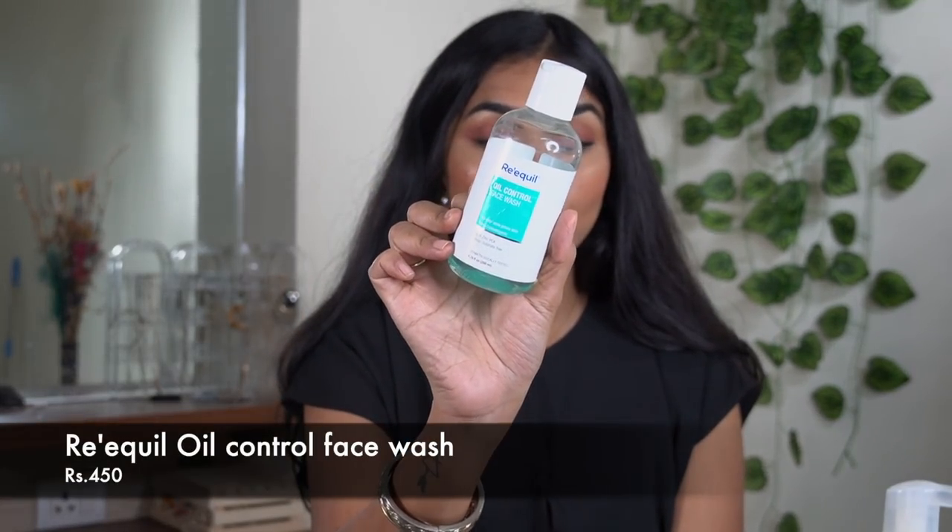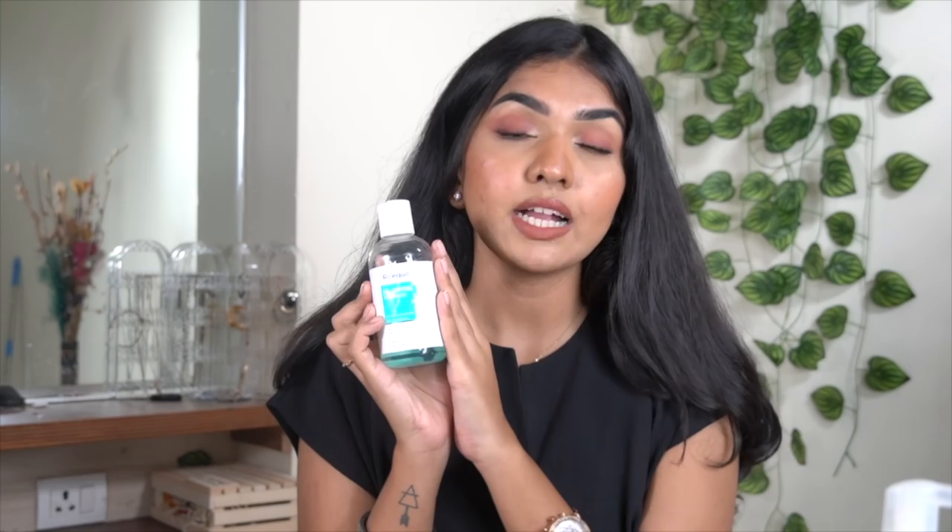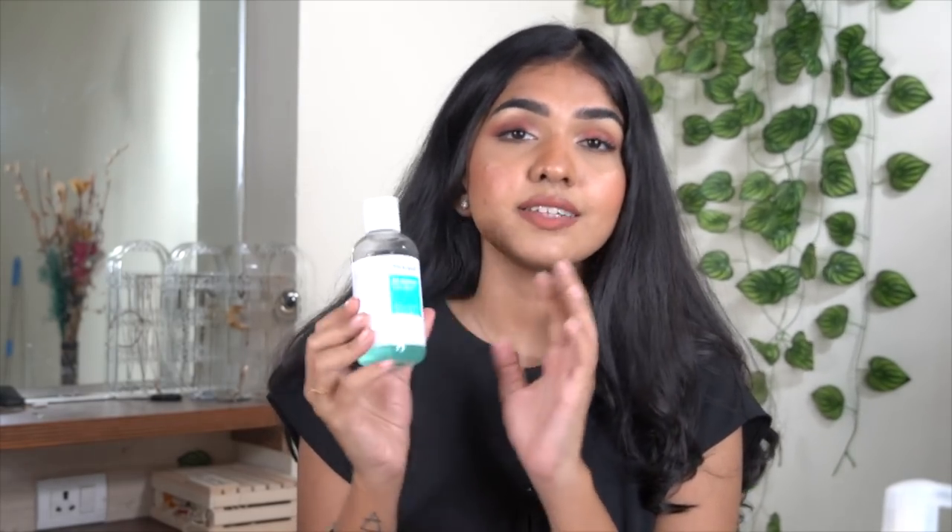Let's start off with cleansers — I have a lot of new favorites. I have four cleansers; three I have now and one is completely over, so I'll just put a picture of it. The first one I've been really enjoying is the Requel Oil Control Face Wash. It's a very good face wash if you have oily skin. Usually oil-control products use sulfate surfactants which strip your skin a lot, but this has really mild surfactants and I really enjoy it.